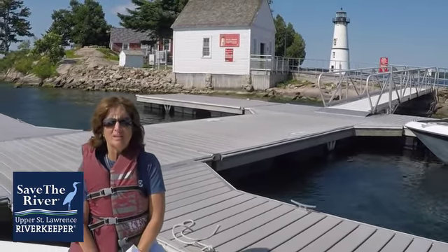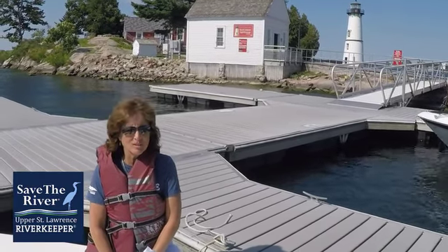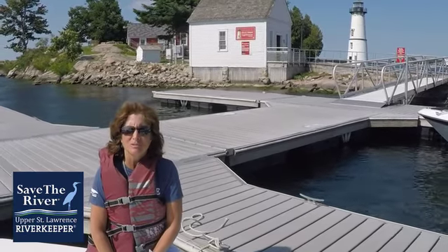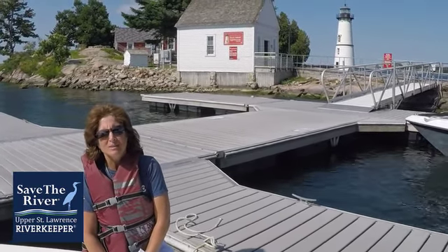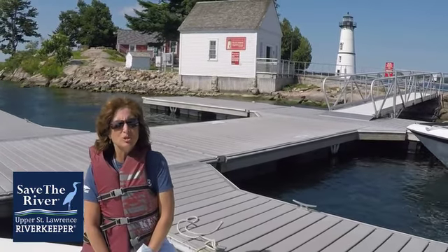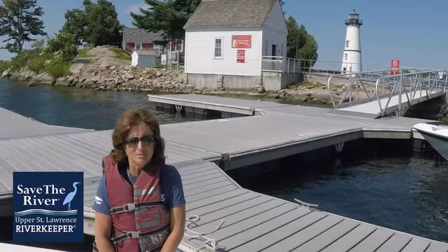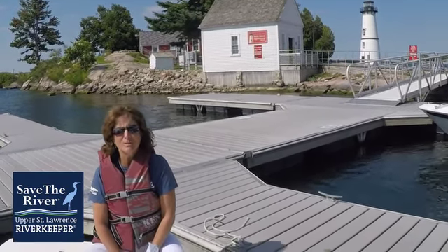We've just arrived on Rock Island, a New York State Park along the St. Lawrence River. On the island is a lighthouse — a tower that emits light to help watercraft and ships travel the narrow parts of the river safely. The lighthouse is like a traffic sign along the river. Let's start our exciting journey on Rock Island.